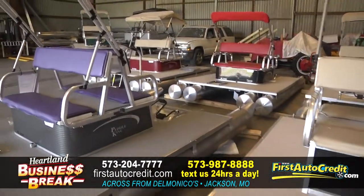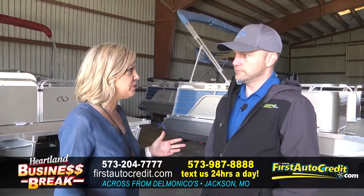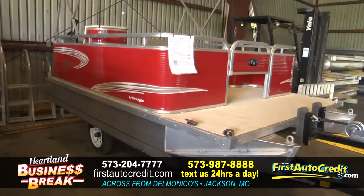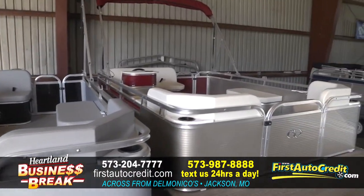You are the number one Paddle King dealer in the United States — you sell a lot of these and you deliver everywhere. You just delivered one to New Mexico? Yeah, Hobbs, New Mexico. We did a custom boat for a customer — it's actually really simple, just a basic fish finder, and that's what makes it so nice for people.